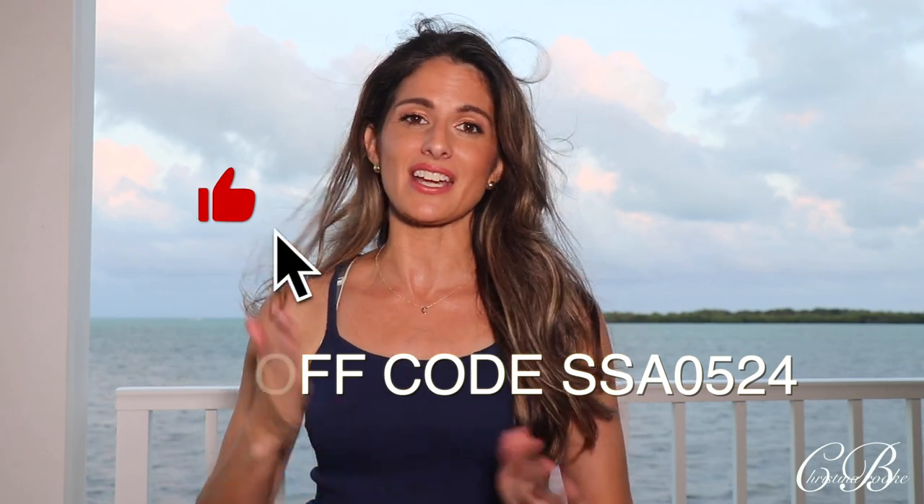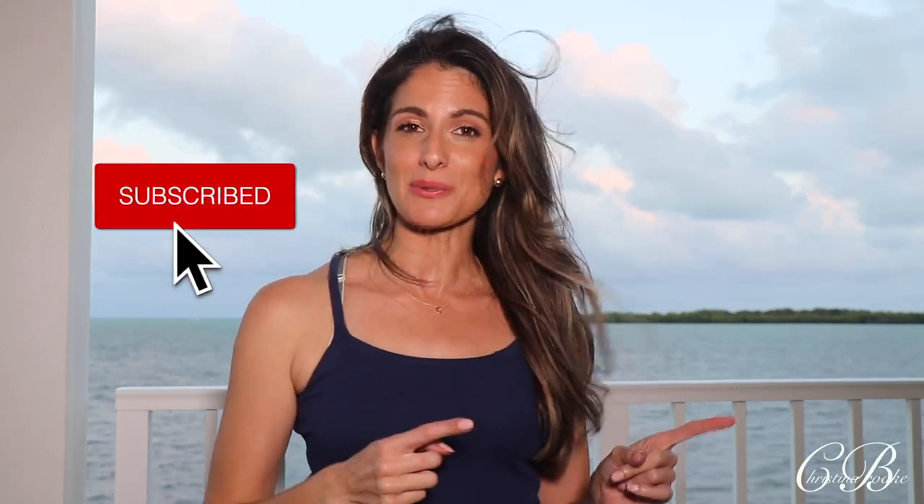I'm going to show you guys everything. If you haven't subscribed already, don't forget to hit the subscribe button and let's get into some Shein swimwear. I decided to film this video here in the Keys so I can try on these bathing suits for you and make it feel more where it's supposed to be — not in a studio. We're going to be doing all of this by the ocean where you'd actually be using these bathing suits.